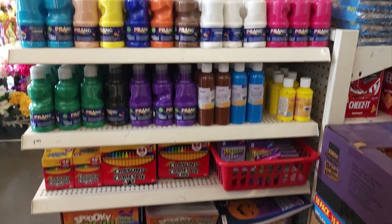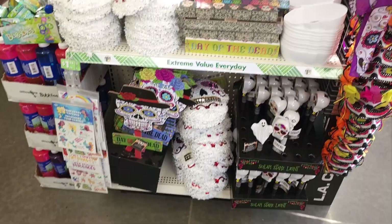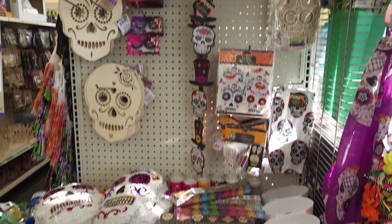Hi friends, new and old. It's your friend Chip and today we're going to take a look at a few things at our local Dollar Tree.